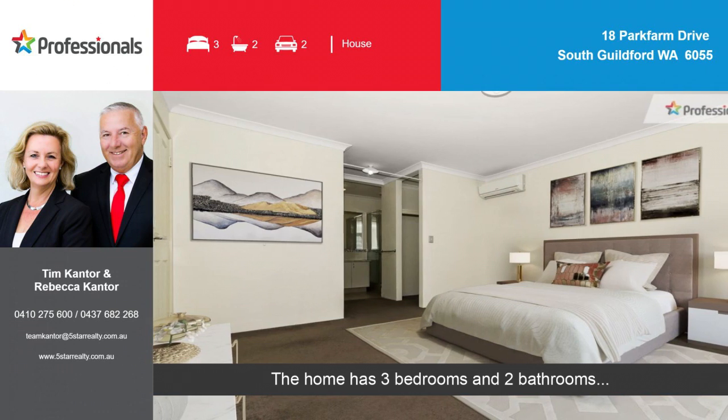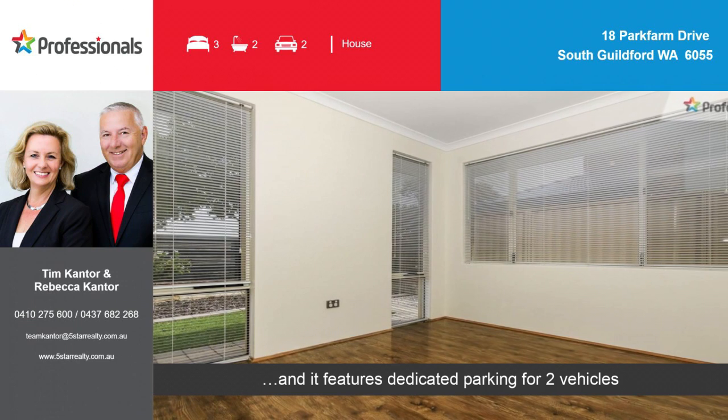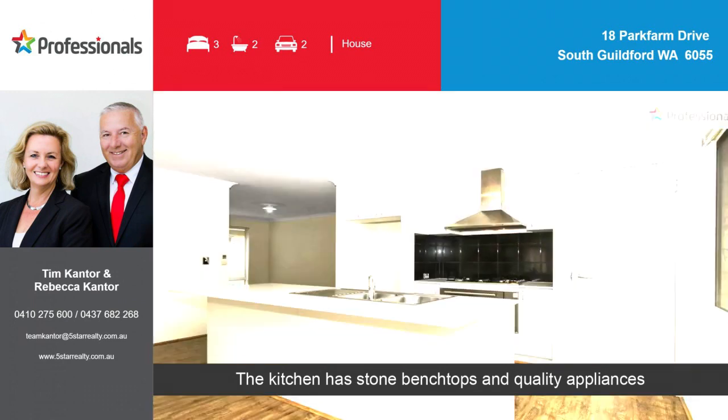The home has three bedrooms and two bathrooms, and it features dedicated parking for two vehicles. The kitchen has stone benchtops and quality appliances.